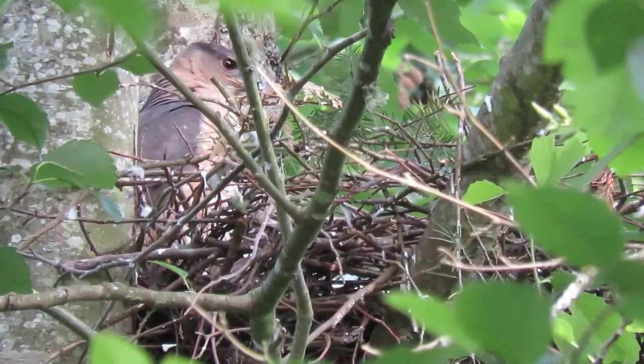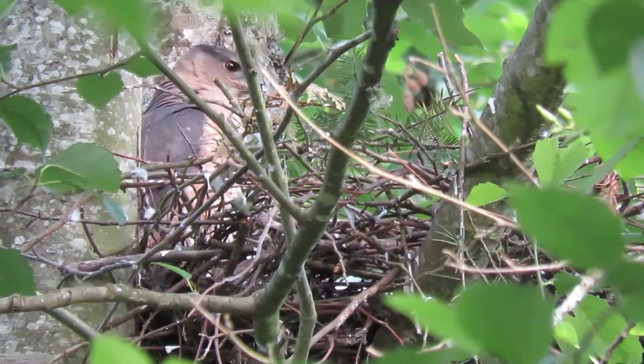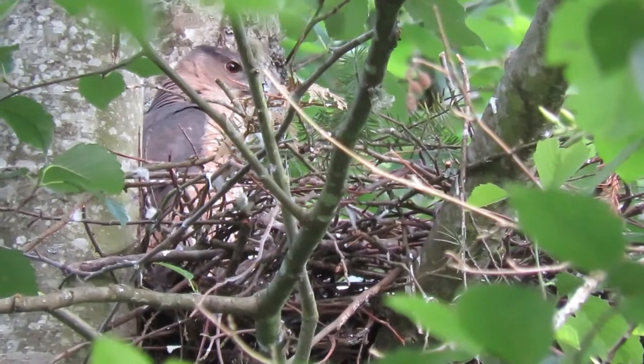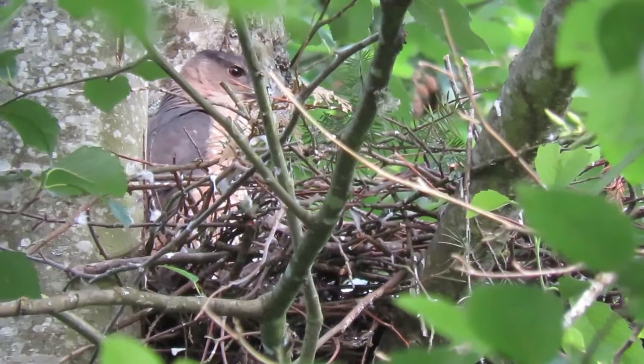She's really looking at something — sees a bird or something. She's staring right there, got her neck up, looking over the edge. But she doesn't miss much, especially when she's got young mouths to feed.